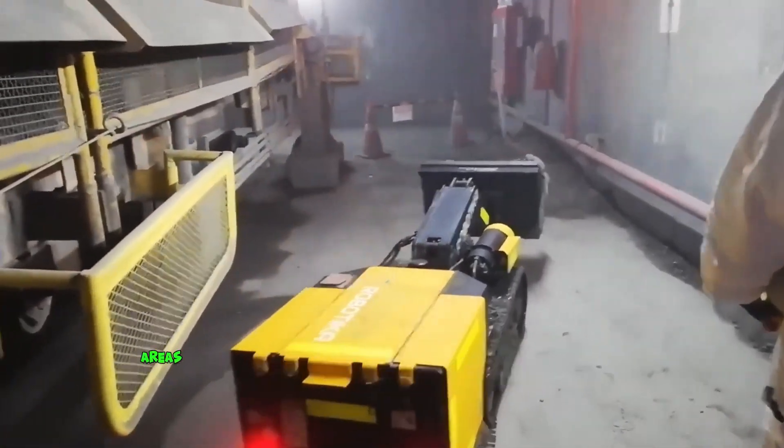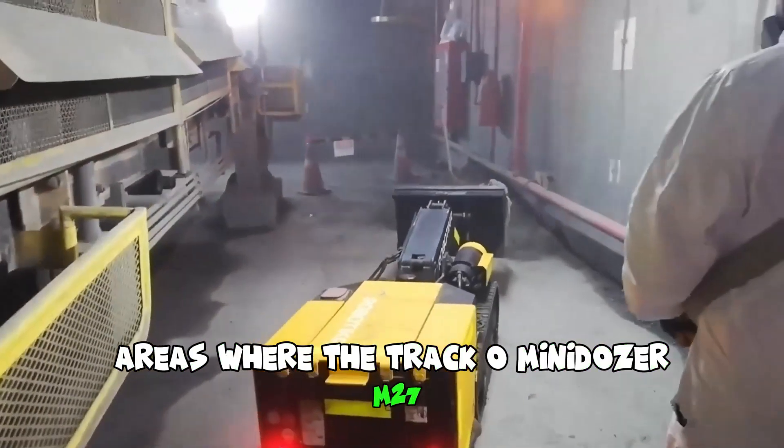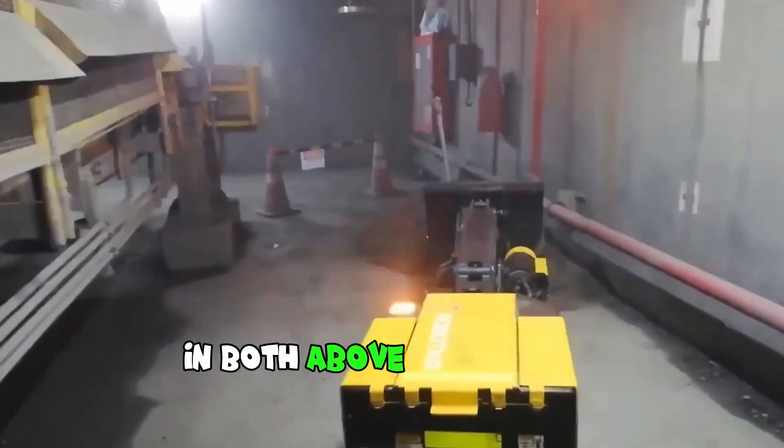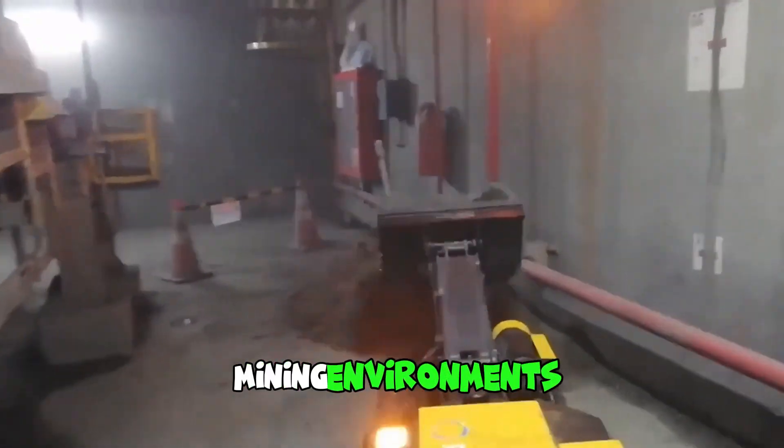One of the primary areas where the Traco Mini Daza MM27 excels is in cleanup operations under conveyor belts in both above-ground and underground mining environments.